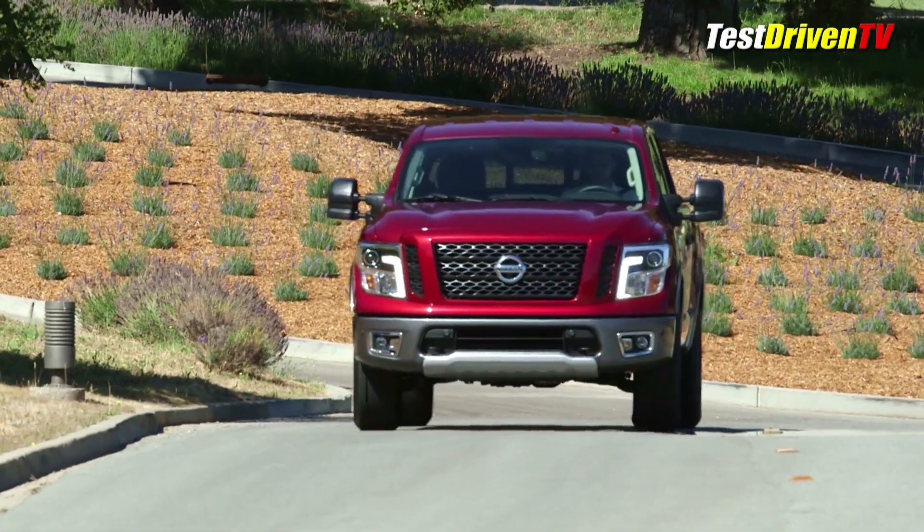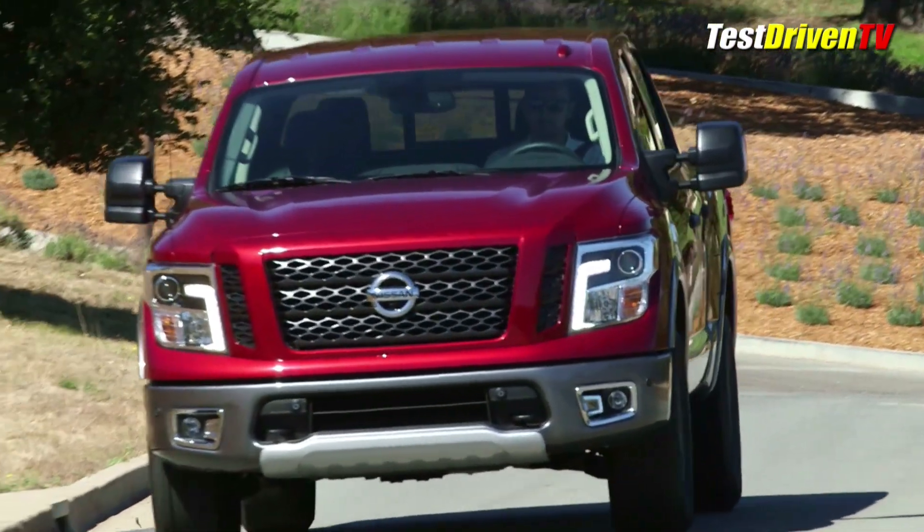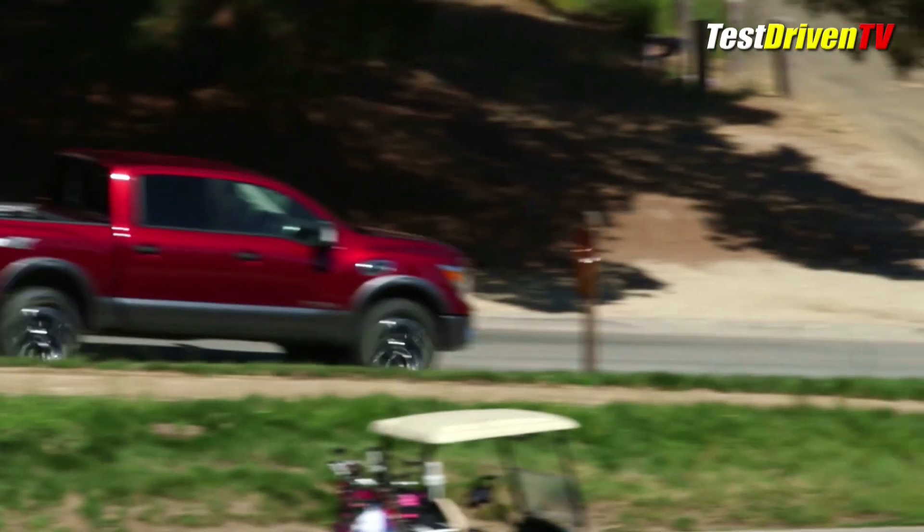Rolling out their entirely new truck line one model at a time, the new half-ton crew cab is next in line with a starting price of $34,780 for the S-grade and ranging up to $55,400 for the top-level Platinum Reserve.